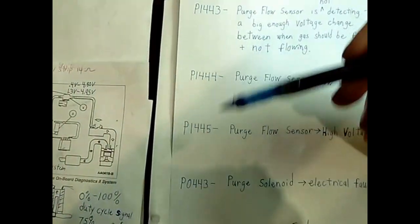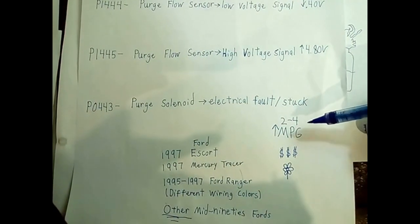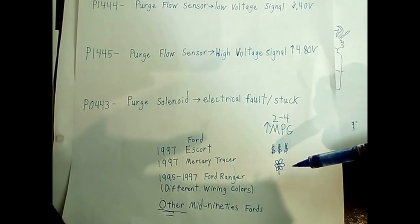Hey! Do you have one of these vehicles right here? Do you have one of these engine codes right here? This video will tell you how to get rid of those codes, which will increase your gas mileage, save you money on the repair, and help the environment.